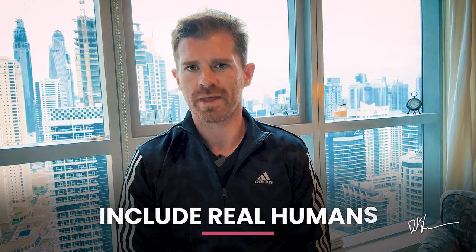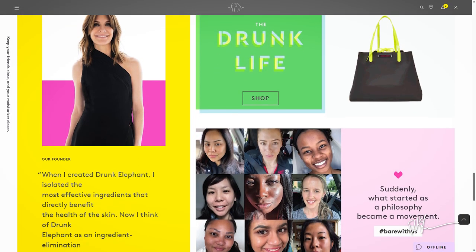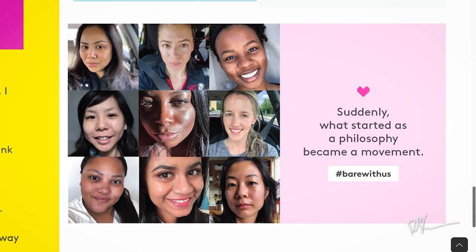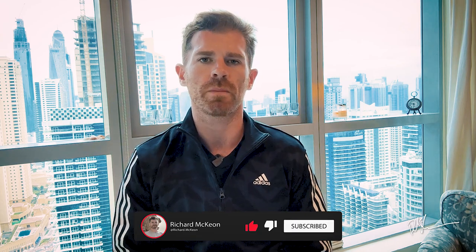Include humans — and real ones. The Drunk Elephant homepage has one professional photograph of a model, but it also has a strategically placed display of real human faces from Instagram, showing potential customers that other real humans are engaged with the brand. It creates an instant sense of relatability, trust, and warmth — all big indicators of whether a new site visitor will convert into a paying, product-wearing, brand-content-sharing customer. What do all of these points have in common? They're simple, clever, meticulously well thought out, but not at all complicated.